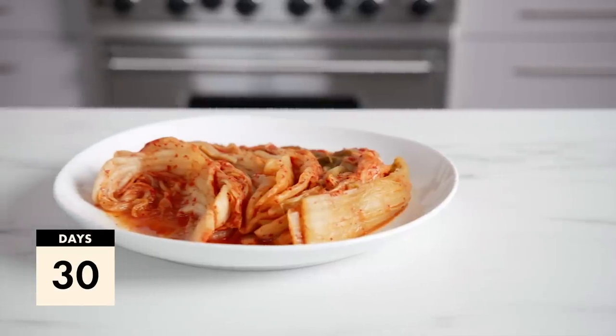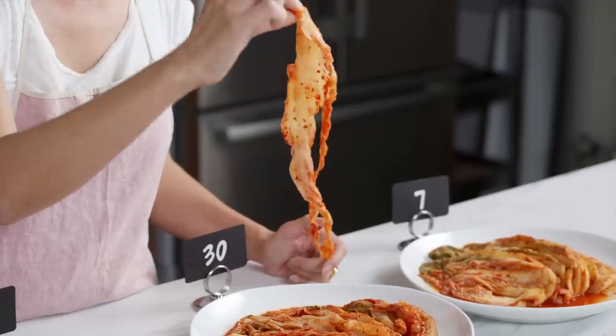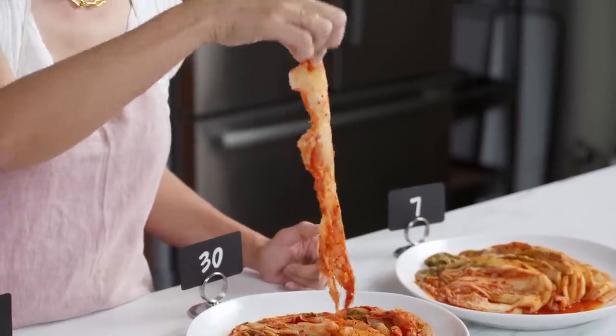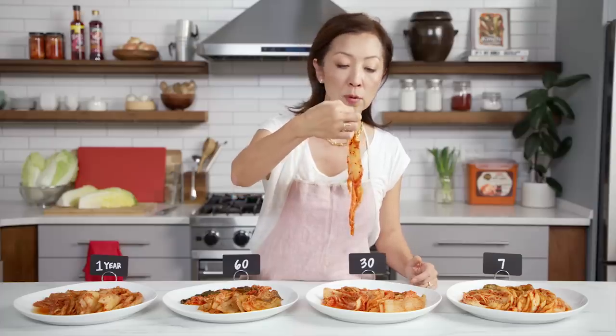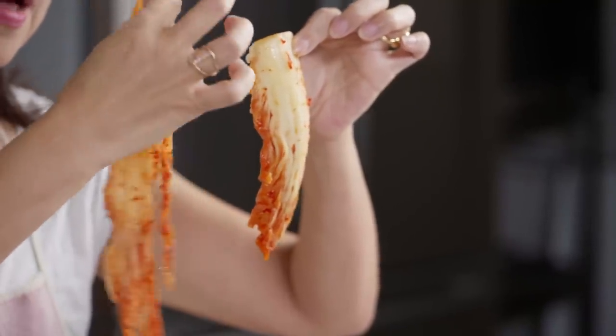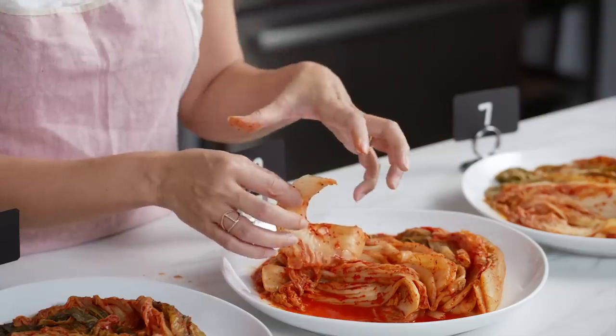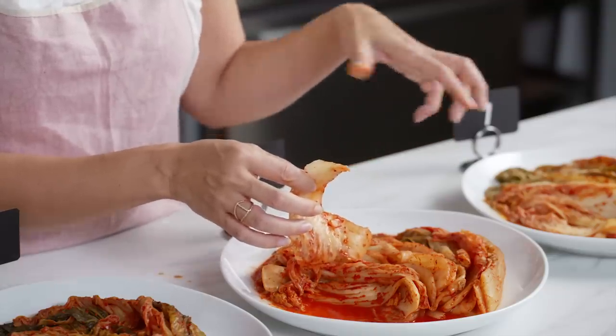Now we're gonna move on to 30 days and look at that same kind of leaf. You can already see it's even more pliable, with a lot more melding of colors infused into the rib of the kimchi, as well as just a little bit of translucence starting to happen. The broth is a lot more crimson and melded together, much more so than the seven days.